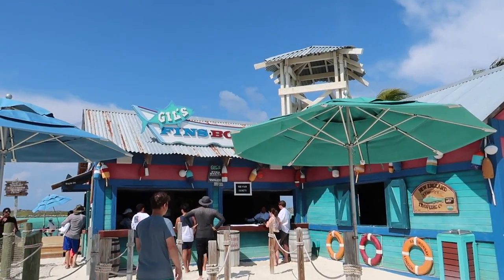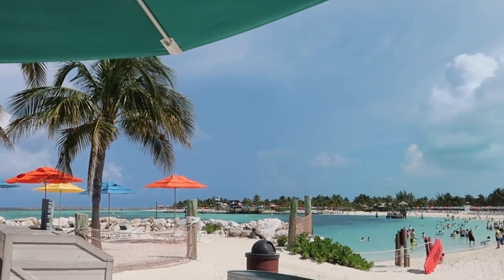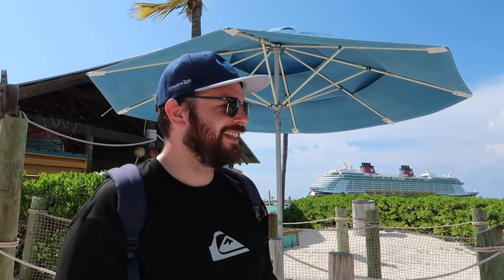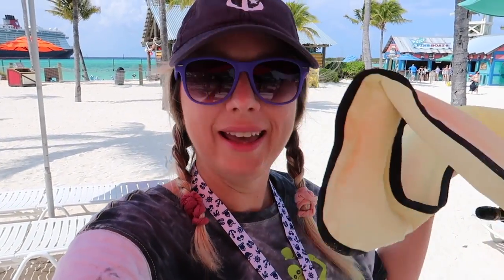We're going to rent our snorkel gear here at Gill's — you can bring your own but we're just renting it this time. I've never in my whole life had flippers on, so it's a first for everything. Whether you rent from them or bring your own, a snorkel vest is required to go into the snorkeling lagoon. We've got all our stuff. At this point I'm going to switch to the GoPro, get in all our gear, and take you snorkeling with us. Here we go!